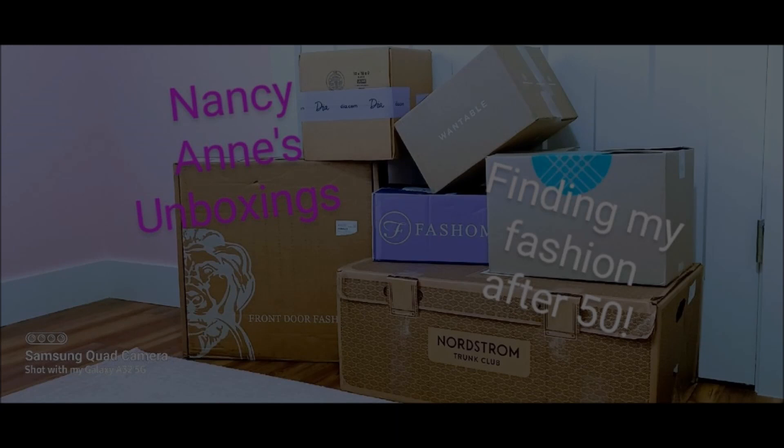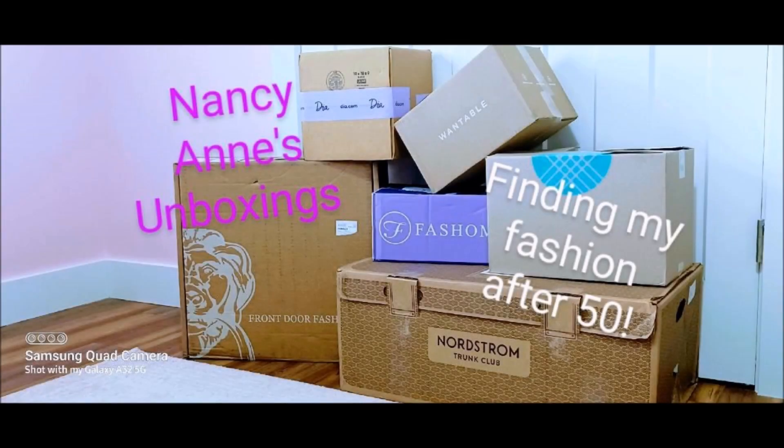Hey everyone, it is Nancy Ann and Ruger. We are coming to you from my home gym today — I'll explain why in a minute — for one of my very favorite styling service try-ons and reviews, the exquisitely styled and beautiful clothes in Front Door Fashion.